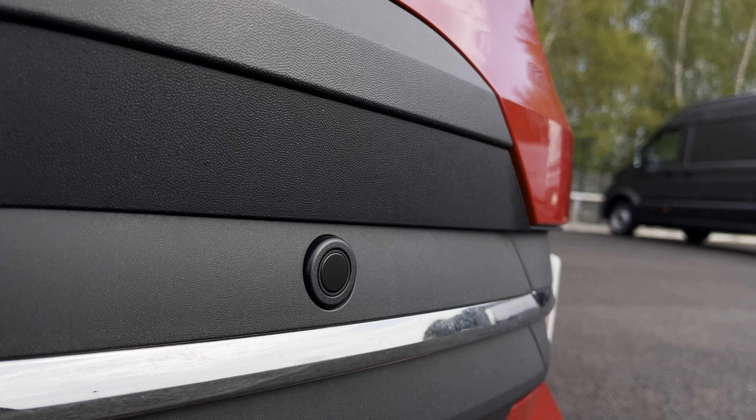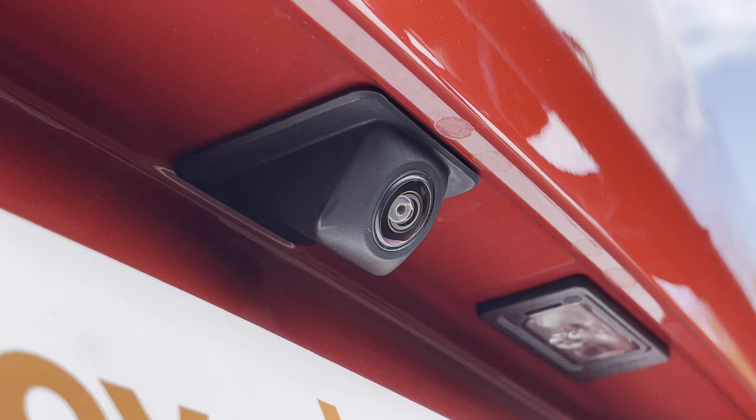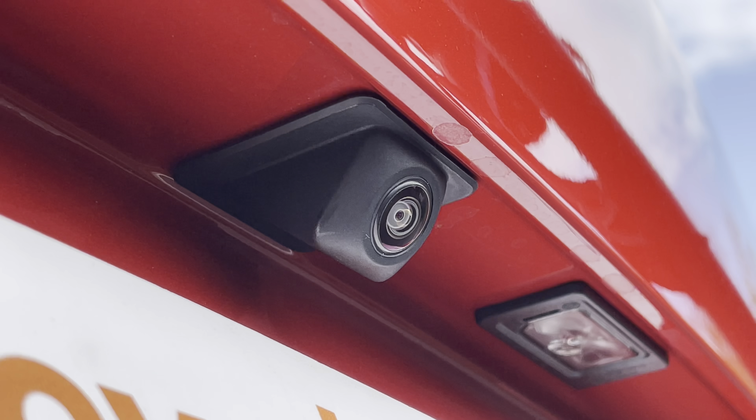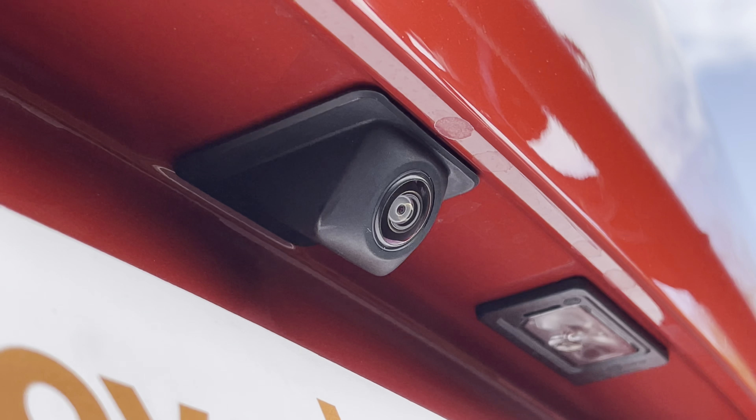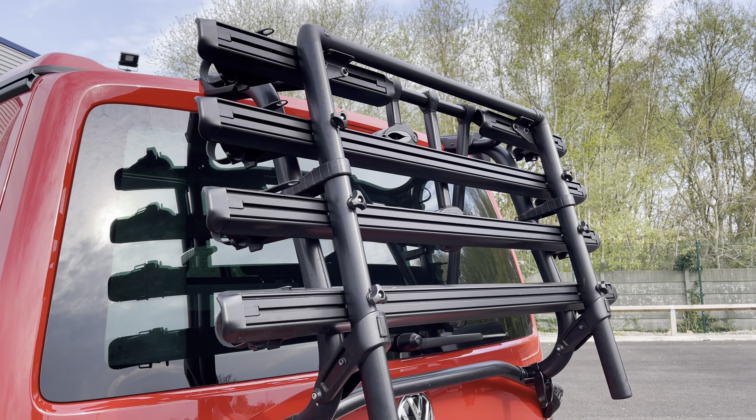You will also benefit from parking sensors which are dotted along the front bumper as well as the rear bumper, and these are fully complemented by a rear view reversing camera. This vehicle also features a bike rack ensuring you can take your bikes on your new exciting adventures.